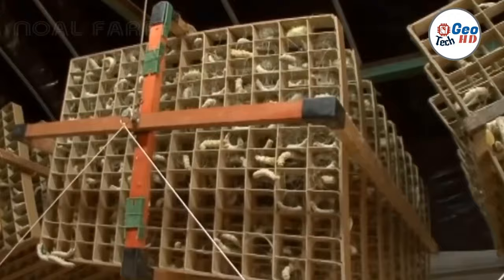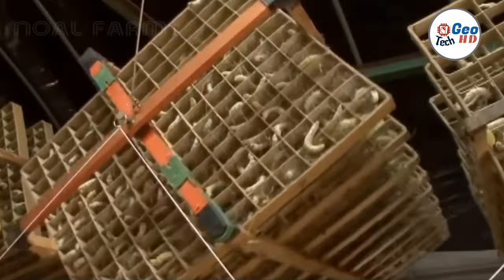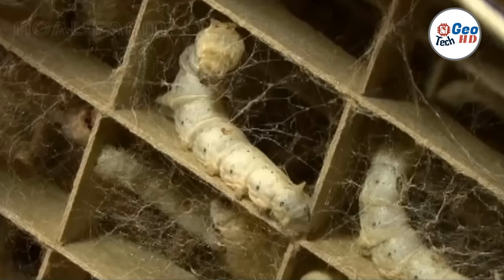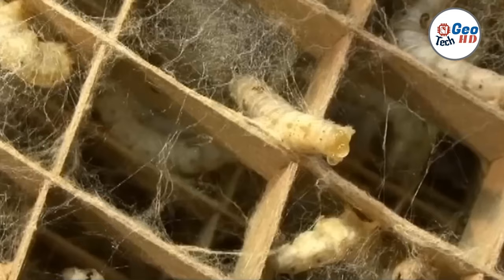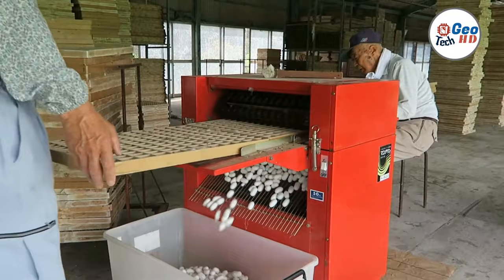Silkworm farming involves raising the caterpillars on mulberry leaves until they spin cocoons, which are then harvested and used to produce silk thread. Not only is silk a highly coveted material, but the process of raising silkworms also has numerous benefits, including being environmentally friendly and promoting sustainable agriculture.